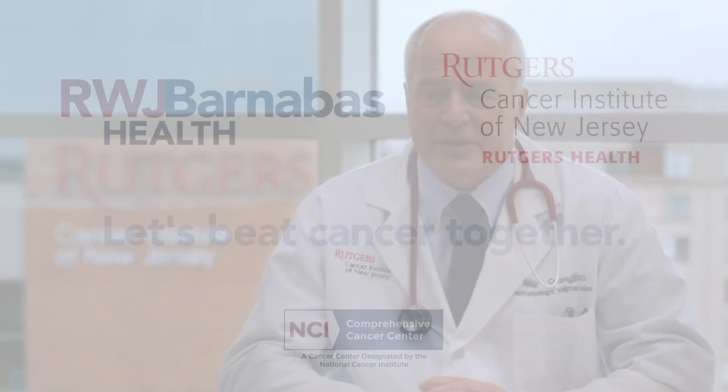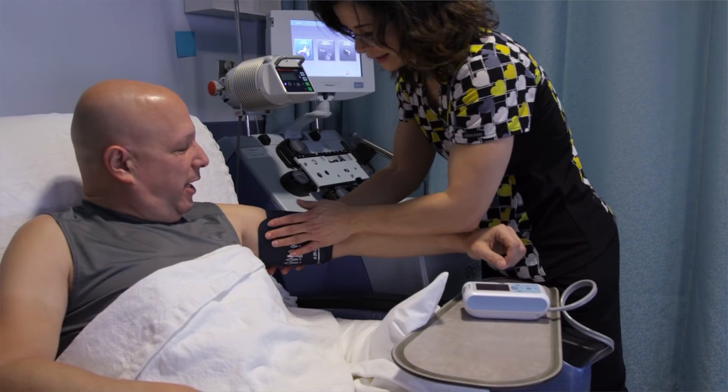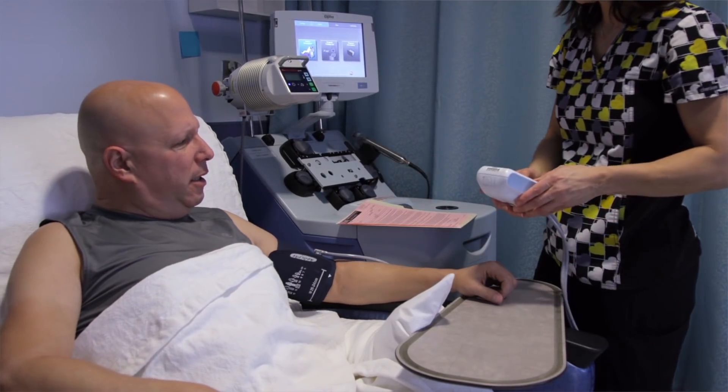CAR T-cell therapy is the newest form of immunotherapy that we're currently offering here at Robert Wood Johnson University Hospital and Rutgers Cancer Institute of New Jersey. Currently, it's being offered for patients with recurrent acute lymphocytic leukemia and for patients with refractory diffuse large B-cell lymphoma.